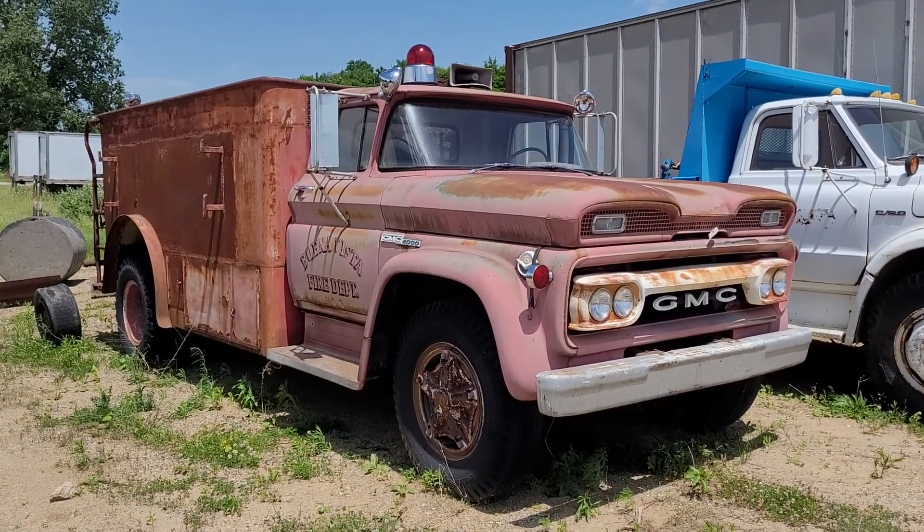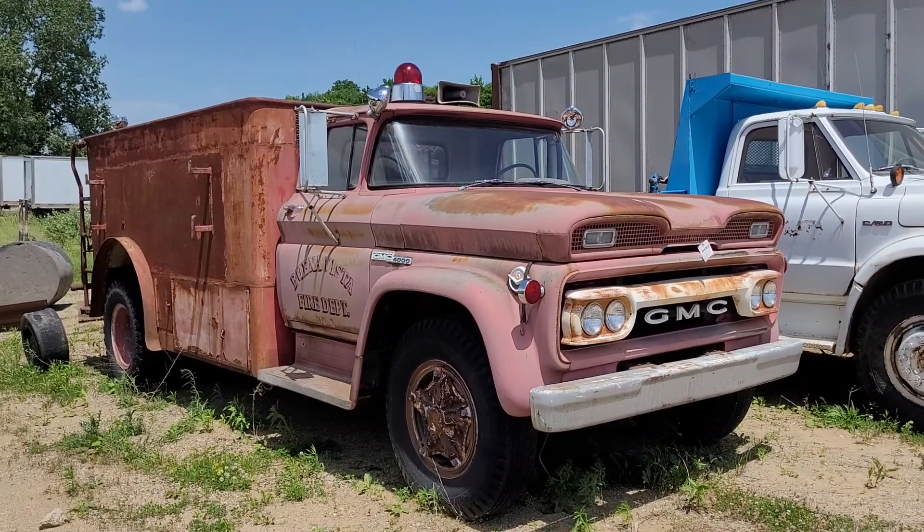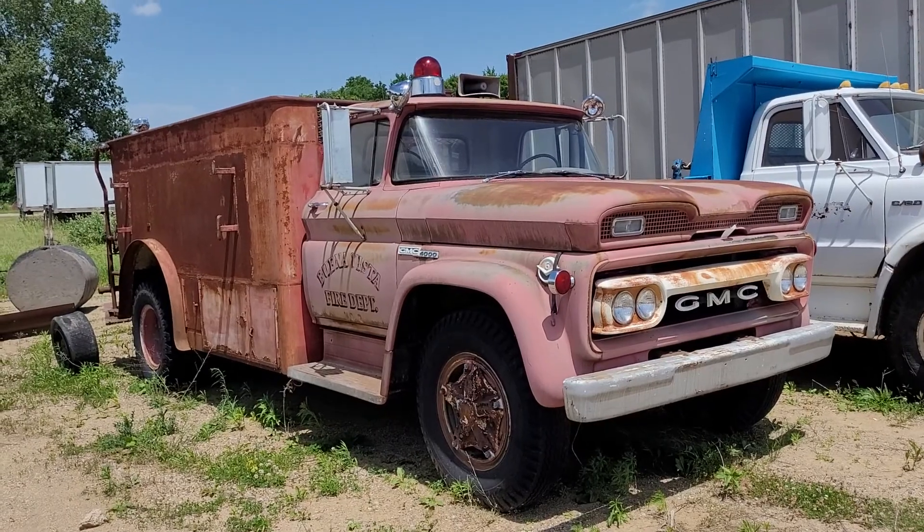Hi folks, this is Tim with Narhe Auctions. This is a GMC 4000 from the Buena Vista Fire Department.